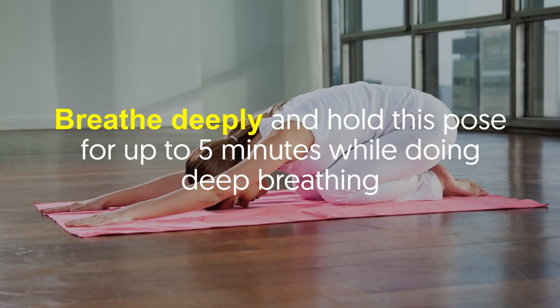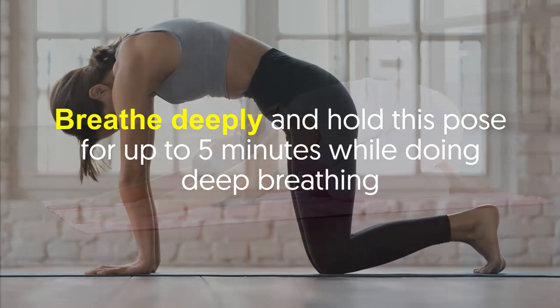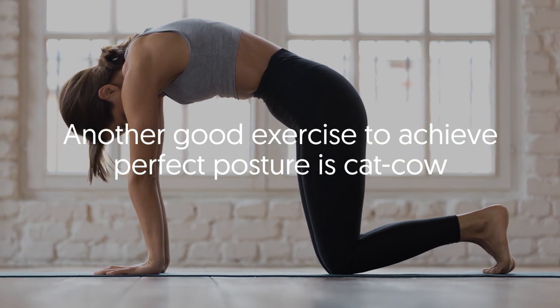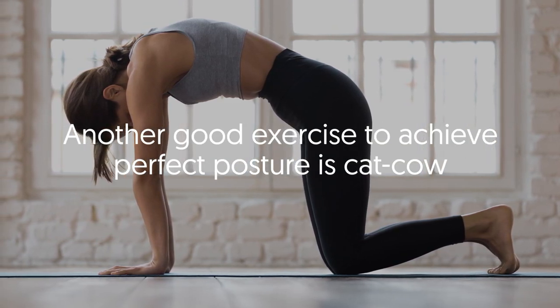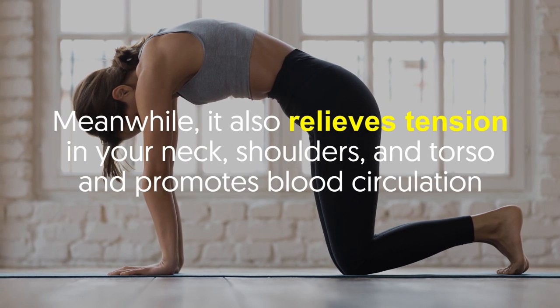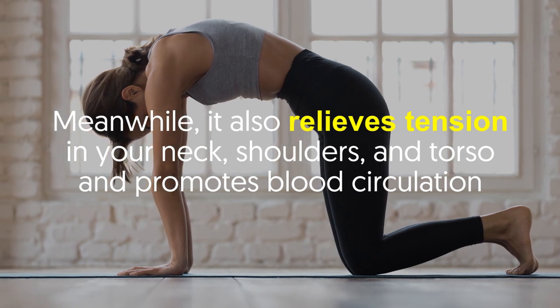Breathe deeply and hold this pose for up to five minutes while doing deep breathing. Cat cow is another good exercise to achieve perfect posture. This pose aims to stretch and massage your spine, relieve tension in your neck, shoulders, and torso, and promote blood circulation.